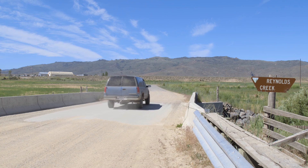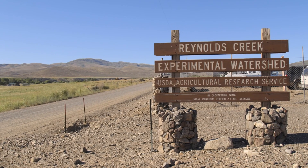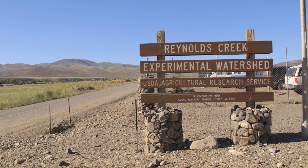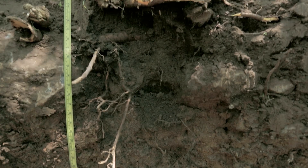We established the Reynolds Creek Critical Zone Observatory in 2013 as a part of the National Science Foundation program investigating the structure and the function of the critical zone — really that thin layer of the Earth's surface that provides a lot of the essential functions for human health and well-being.